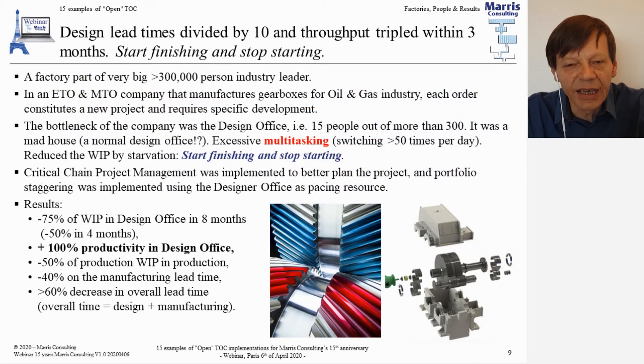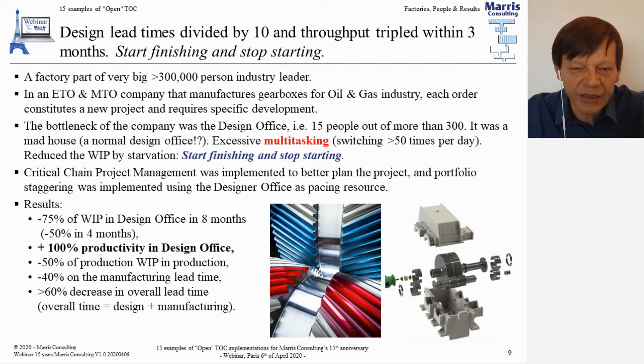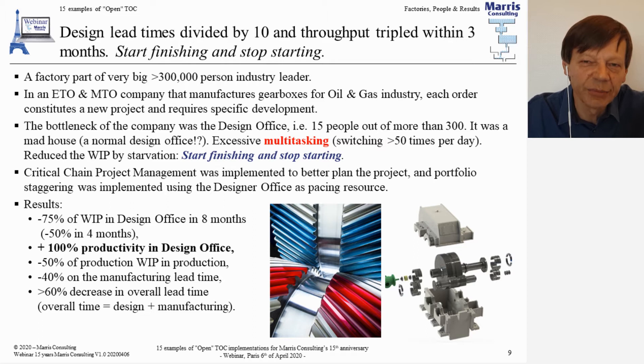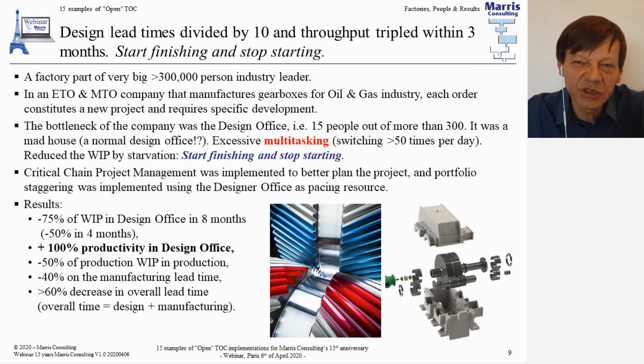The second example is from a very large industrial company with over 300,000 people. This is just one of its factories — engineering to order and make to order of gearboxes, big ones, larger than a car and slightly smaller than a bus. These gearboxes go between, for instance, a gas turbine and an electric generator in a power station. We're talking about gearboxes that cost 50,000 to 500,000 euros — no two gearboxes the same. They have to run at 20,000 RPM for 25 years without breaking down.